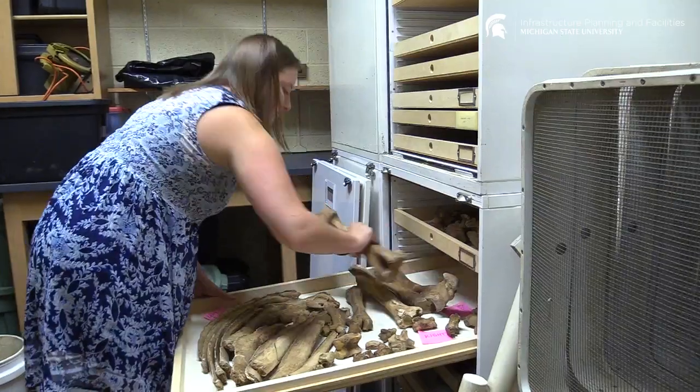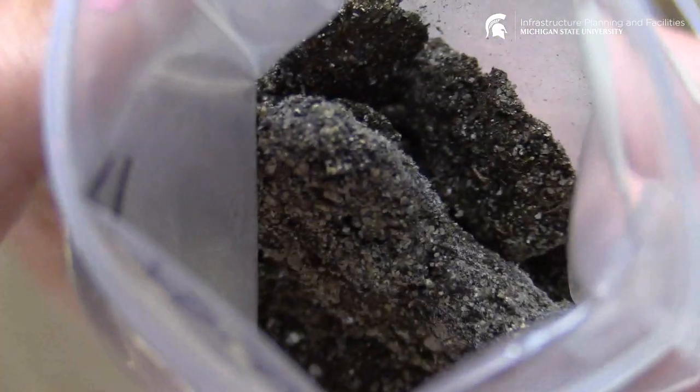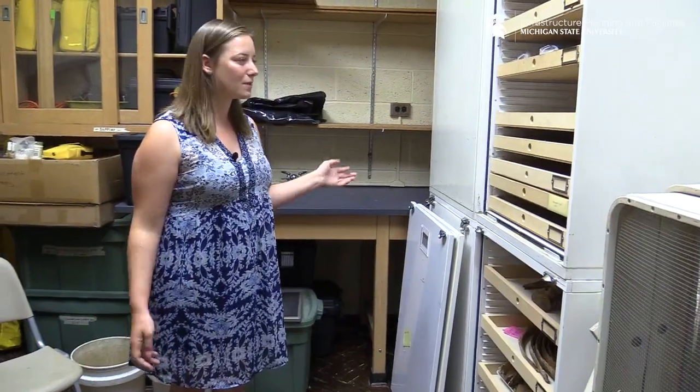We're able to look at how old the cow was, how it lived, and maybe how it died. We also found its stomach contents, which we collected, and we're hoping to collaborate with some plant researchers on campus to see if they can forensically identify the plant remains within the stomach contents and see if we can link it to what was being grown on campus during the early 1900s.